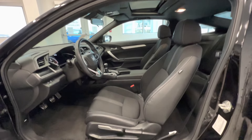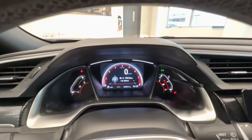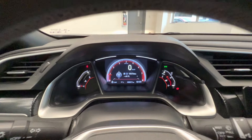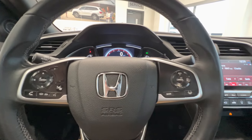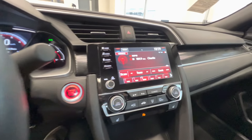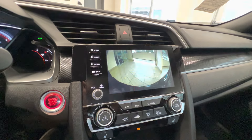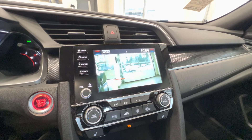Here are the cloth seats, and it only has 8,000 kilometers on it — almost new. Lane keep assist, here's the touchscreen with Apple CarPlay, Android Auto, backup camera, and also here's the lane watch camera.